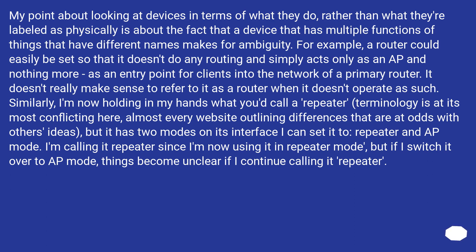Similarly, I'm now holding what you'd call a repeater — terminology is at its most conflicting here, with almost every website outlining differences that are at odds with others' ideas. But it has two modes I can set it to: repeater and AP mode. I'm calling it a repeater since I'm using it in repeater mode, but if I switch it over to AP mode, things become unclear if I continue calling it a repeater.